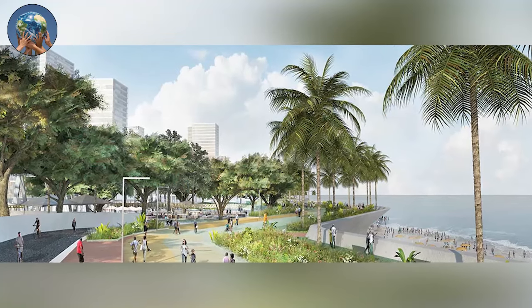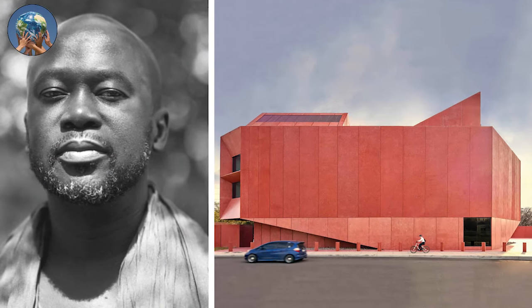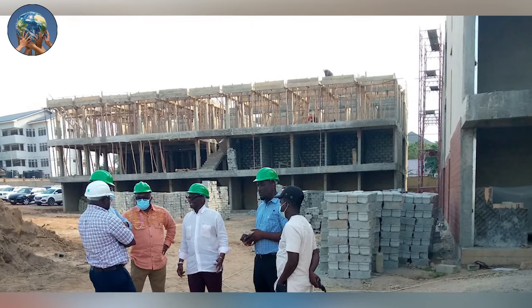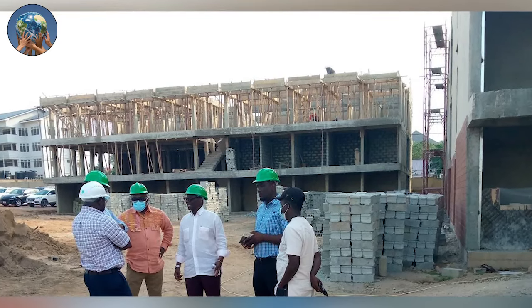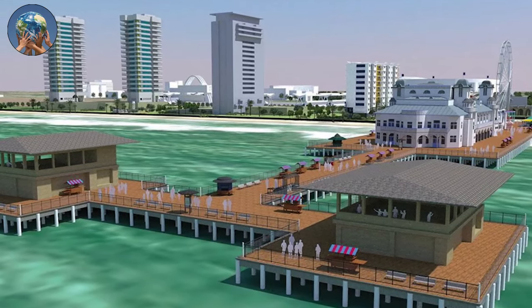It is designed by Adjaye Associates, an award-winning architectural and design firm with studios in Accra, London, and New York. The main aim of the project is to leverage the tourism sector as a transformative economic entity for the West African countries and people's benefit.